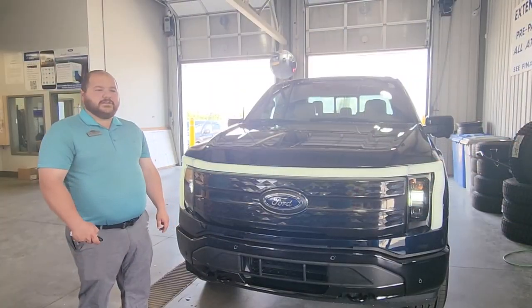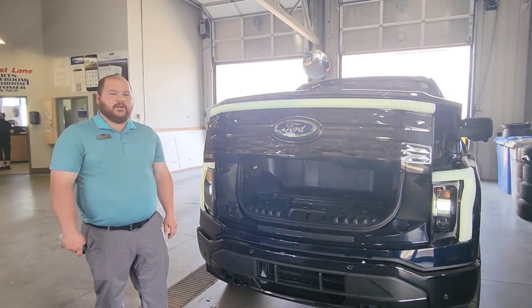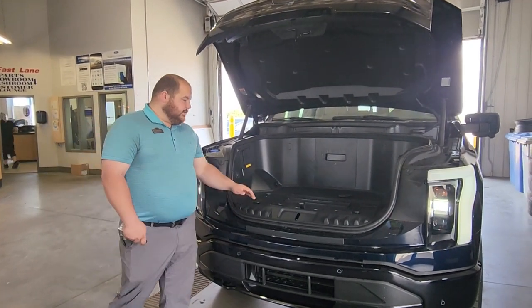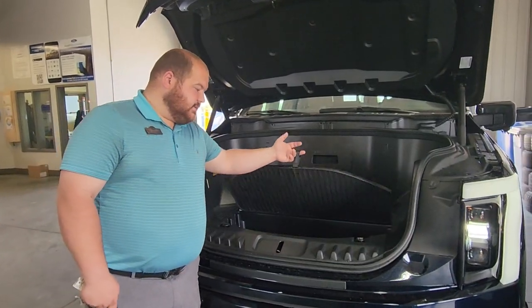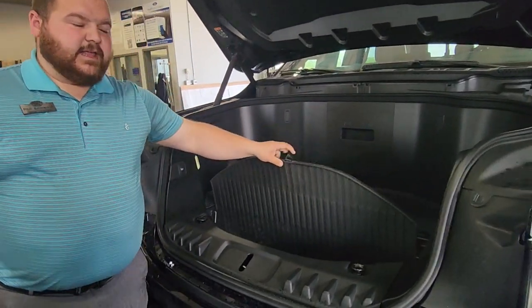Since we're out front, we might as well check out the power frunk. It's got a 9.6 kilowatt generator, and we'll find some of the outlets out front here. 400 liters of storage, and you can fit two full-size golf bags in here. There's also an under storage here, with this being adjustable, so you can make it like a divider if you like.